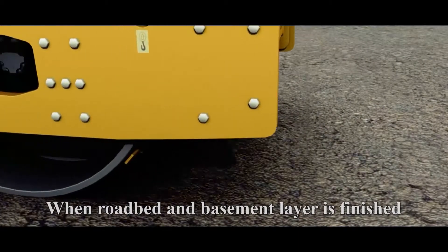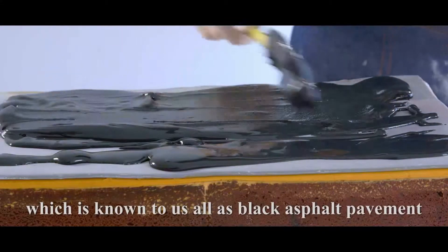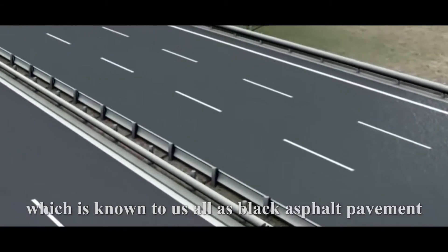When the roadbed and basement layer are finished, it is time to make the surface layer of the cake, which is known to us all as black asphalt pavement.